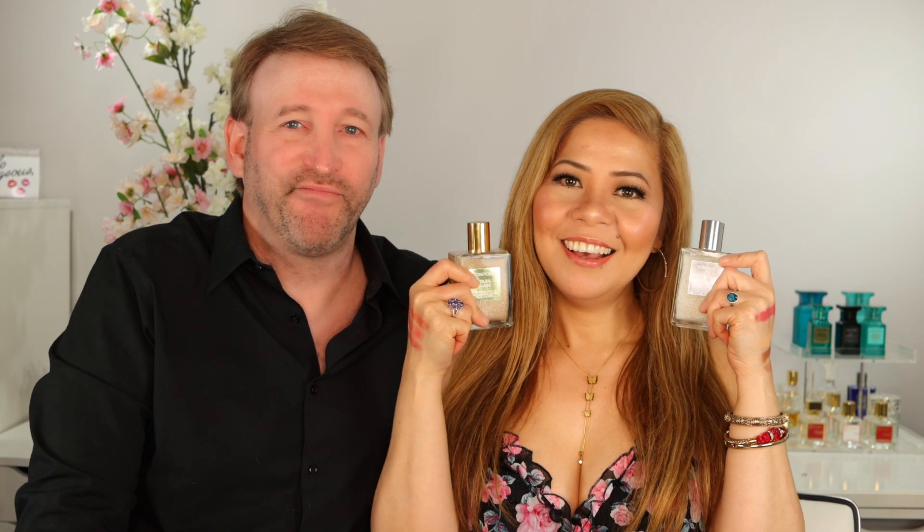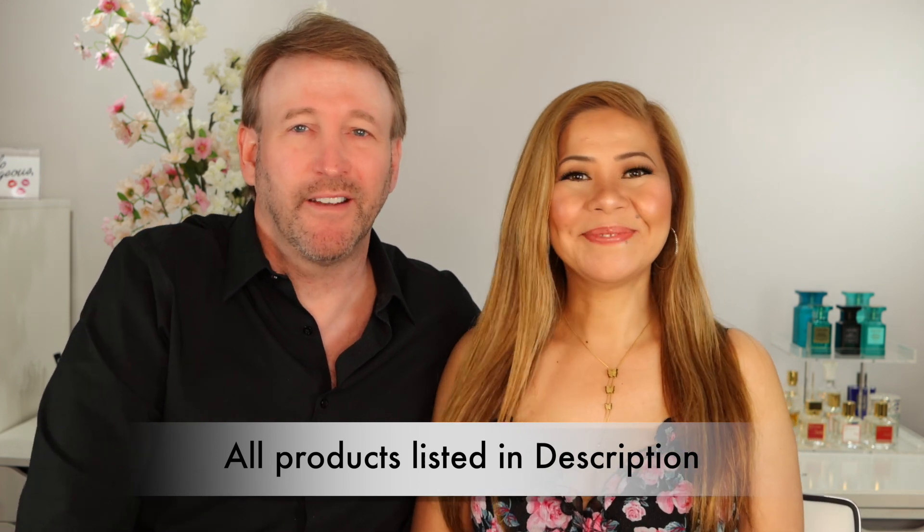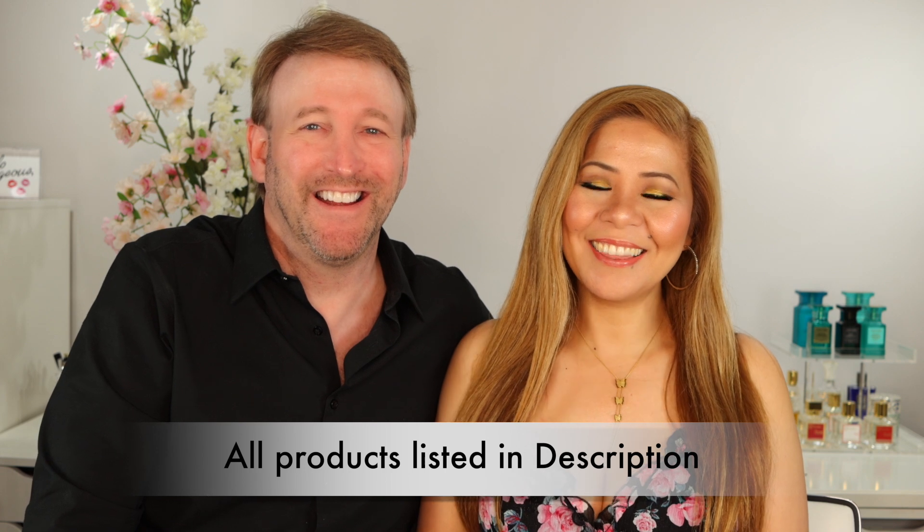That wraps up our July favorites! Among everything I mentioned, my overall favorite is the Tom Ford body oil — it serves as a moisturizing oil, makes you look like a bronze goddess, and my beauty specialist loves the scent. Thank you all for watching. Please give us a thumbs up, subscribe if you haven't already, hit the notification bell so you're notified every time we upload, and please share our video to help our channel. We love you — see you in the next video!